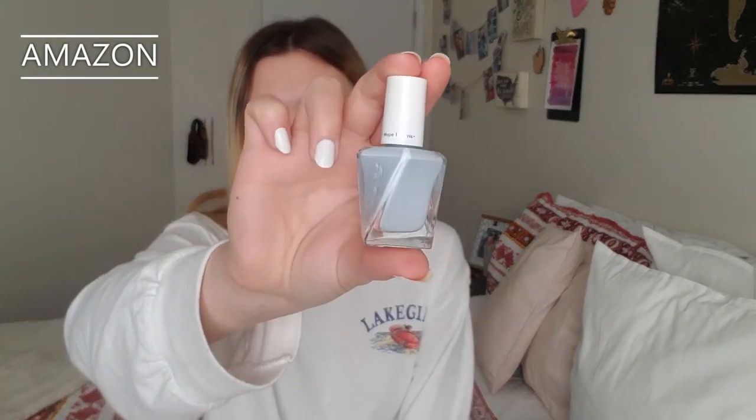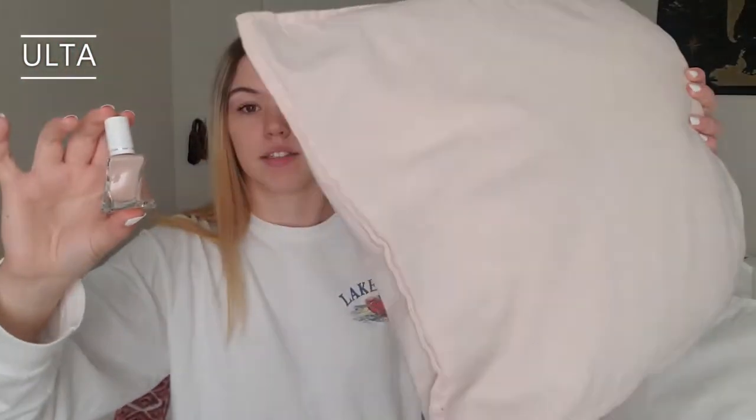If you also watched my other hauls, you saw me raving about the Essie Gel Couture Nail Polish. I won't rave in this video, but I bought two new colors. I'm wearing it right now — this is a white one, not the new color, but it's the best. From Amazon I got a new teal color — Angelo actually picked this out for me and I love it, it's just a light blue. That one was $10. And then I have an order from Ulta, and the first thing is a light pink nude color — I think it's going to look more pinky, kind of like this pillow.